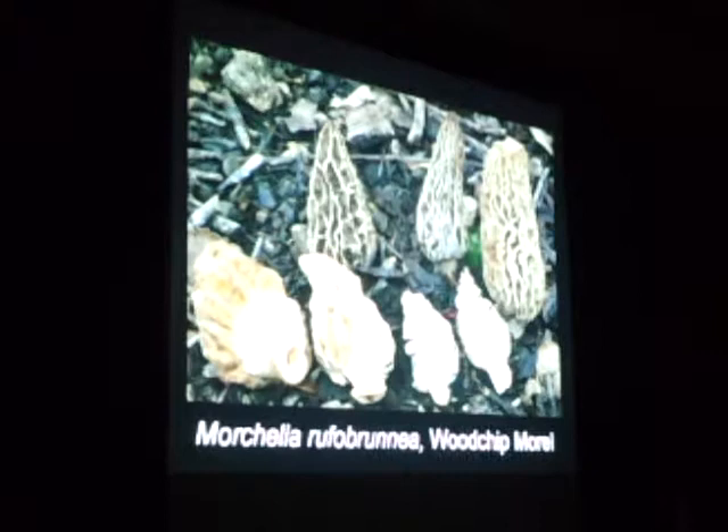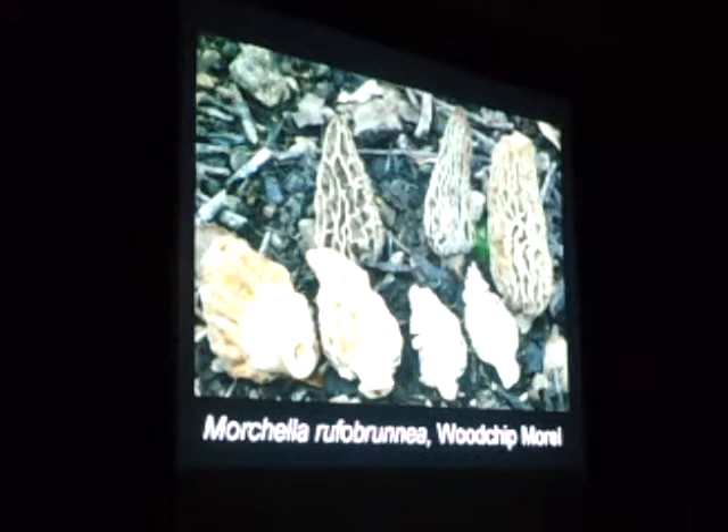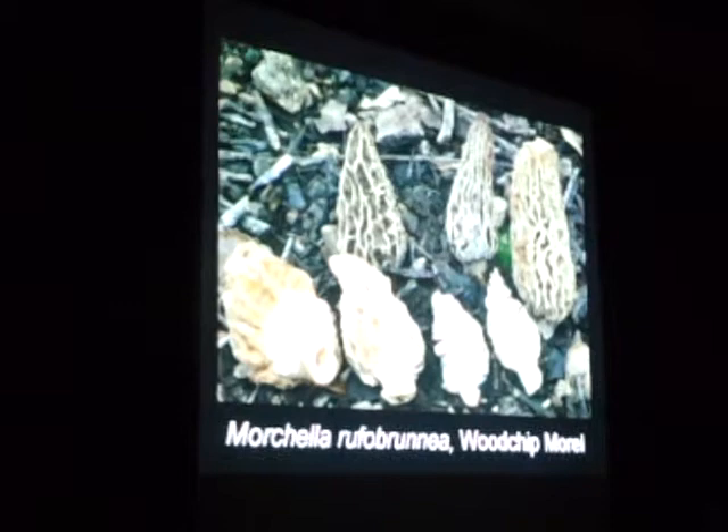Another woodchip species introduced from Mexico is the woodchip morel, Morchella rufobrunnea. This thing doesn't really care when it fruits — most morels fruit in spring, but this one fruits as long as it's wet. There have been morels fruiting for about a month now in California. It's a saprophytic species that grows pretty much always in woodchip beds.